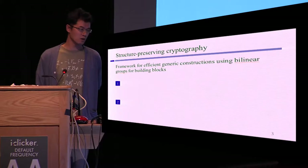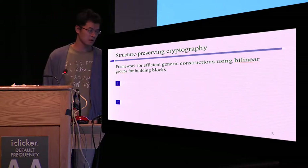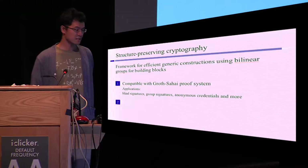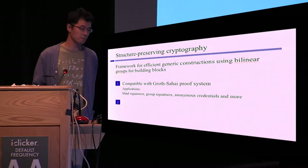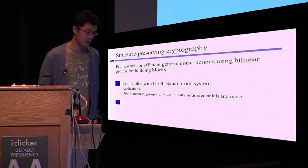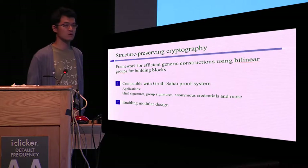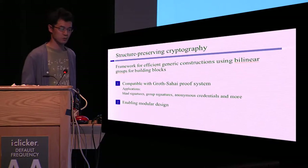What is structure-preserving cryptography? This is a framework for efficient generic constructions using bilinear groups as building blocks. It is compatible with the Groth-Sahai non-interactive proof system based on bilinear groups, so it is easy to combine with the Groth-Sahai proof system. We can construct many applications, for example, blind signatures, group signatures, anonymous credentials, and more. Structure-preserving cryptography enables us to construct cryptographic protocols in a modular way, so it's a very useful tool.